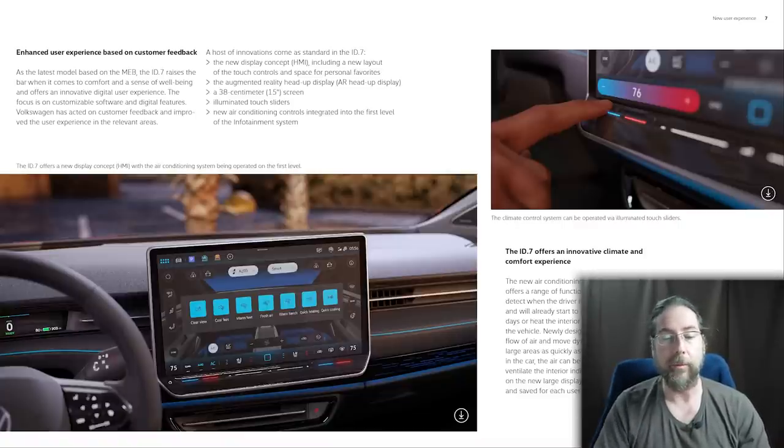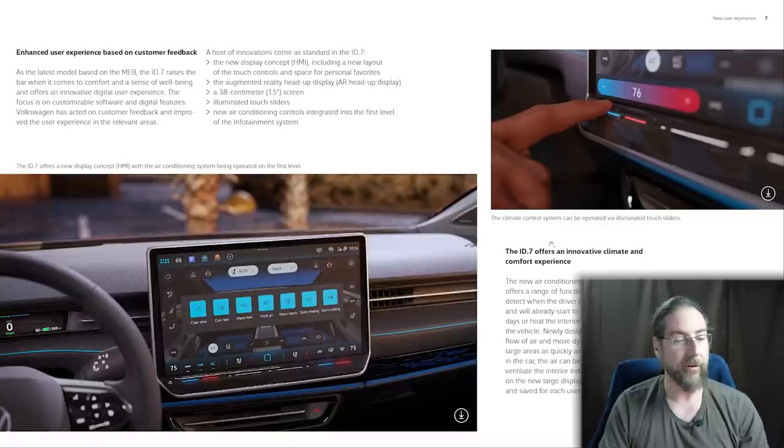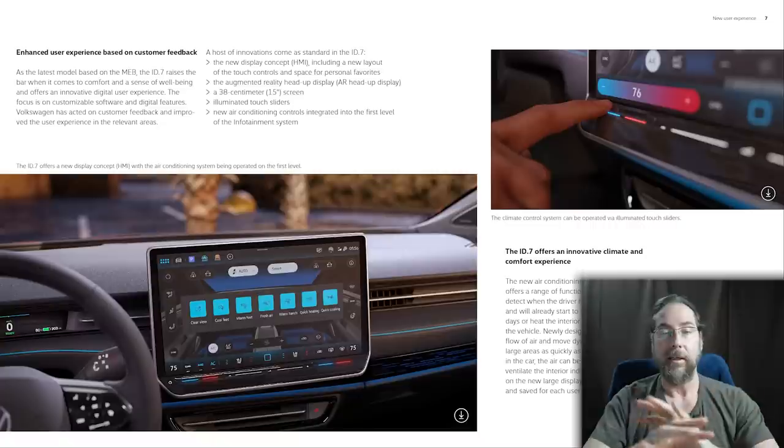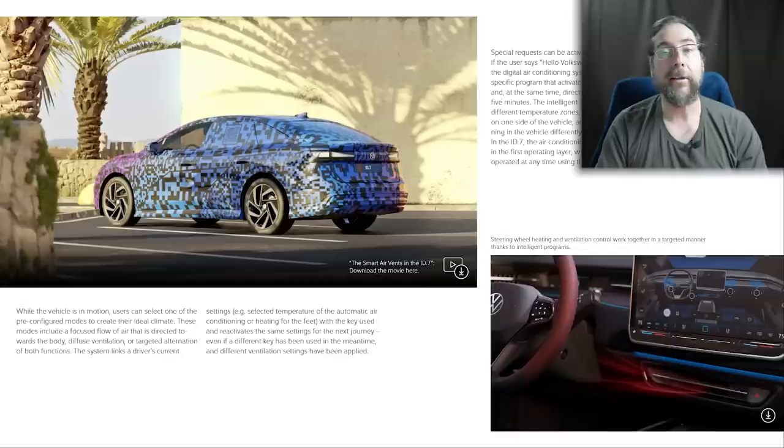We can also see a new instrument cluster display for the ID.7, integrated into the dashboard rather than on top of the steering wheel. I can see range, state of charge, speed, and on top the power or regen display. It's not in the way when looking out the front — that looks good. You can also see that the ID.7 has the same gear change buttons that the ID.Bus had, since it's no longer connected to the instrument cluster.